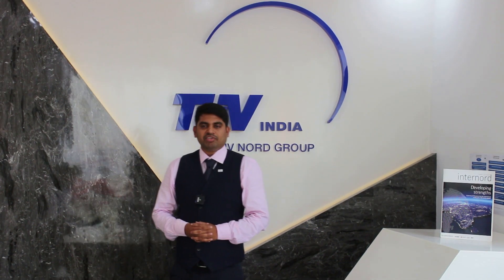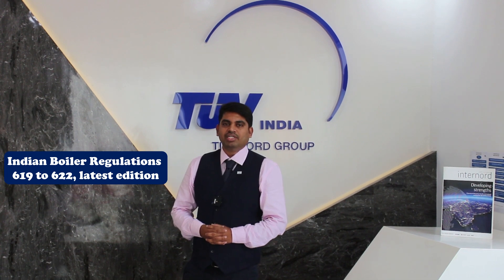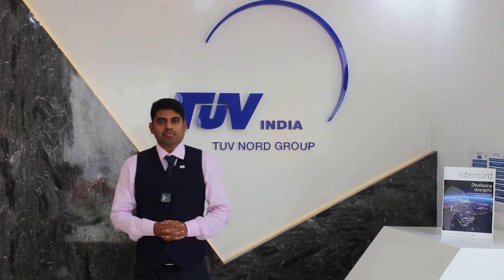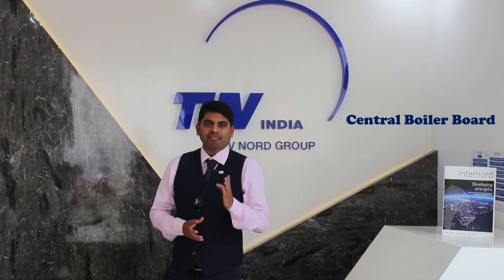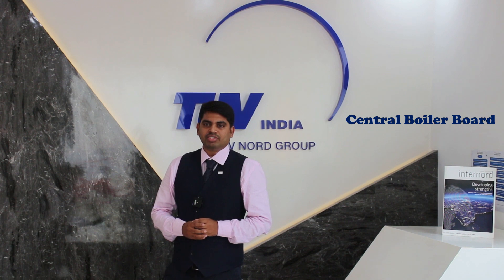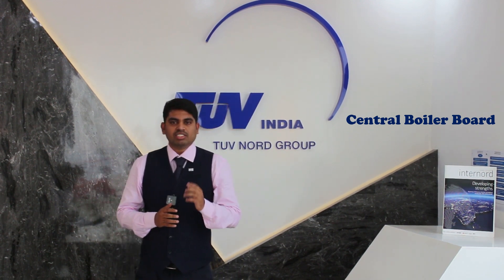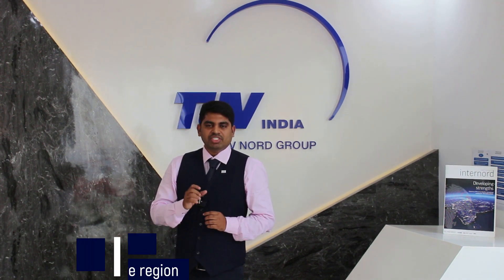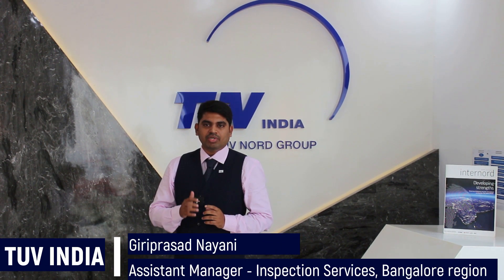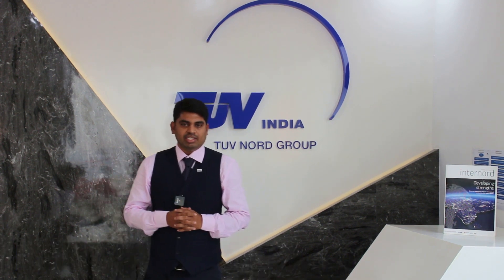For full details, please refer IBR regulation 619 to 622, latest edition. TUV India Private Limited is an inspecting authority recognized by Central Boiler Board, having the highest number of competent persons serving clients with professional inspection services in accordance with IBR all over India. For more details, visit us at www.tuv-nord.com/in. Thank you.